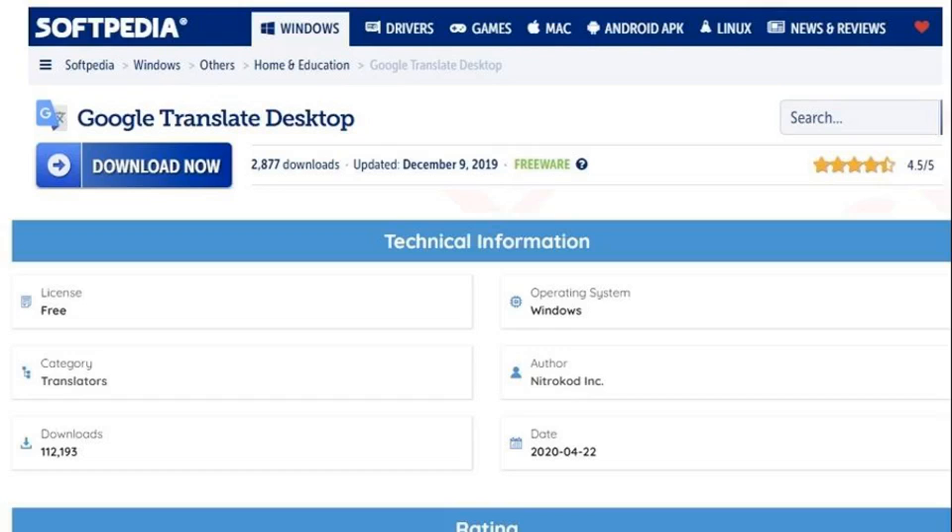In an August 29 report by Checkpoint Research (CPR), a research team for American-Israeli cybersecurity provider Checkpoint Software Technologies, the malware was revealed to have been flying under the radar for years, thanks partly to its insidious design which delays installing the crypto mining malware for weeks after the initial software download.